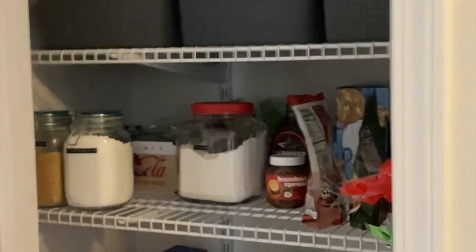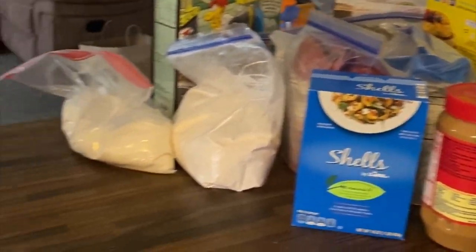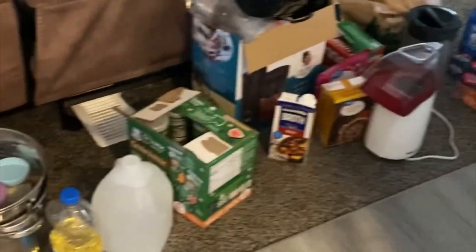I need to add some more stuff to the pantry. We had a huge mess yesterday — Ellie grabbed a glass jar of sugar and it spilled all over the floor. So everything from the bottom of the pantry had to be taken out.